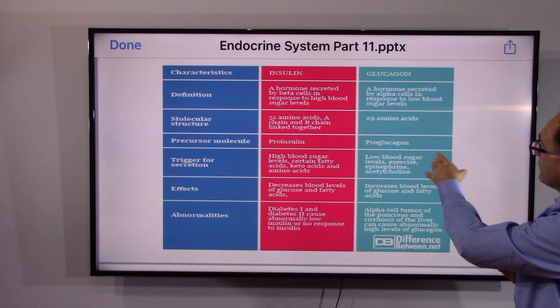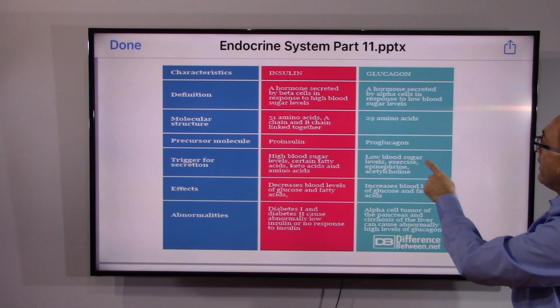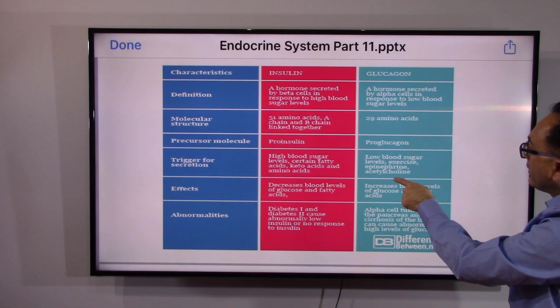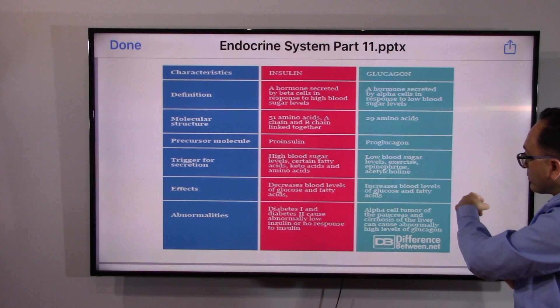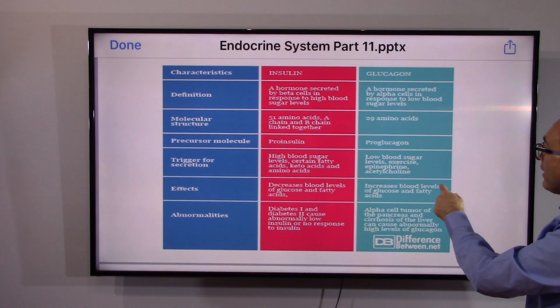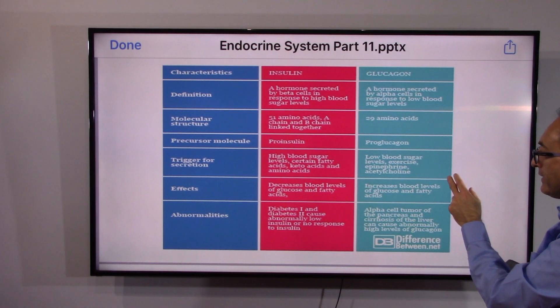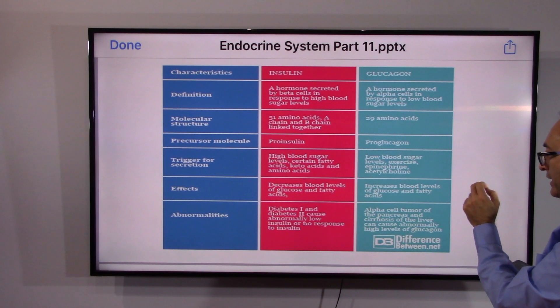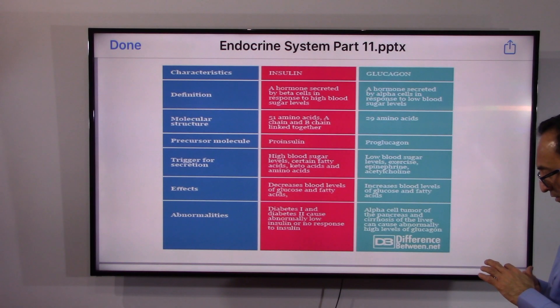For those more curious, there are molecular structures of pro-insulin versus pro-glucagon. Insulin is triggered when there is a high blood sugar level, and glucagon when there is a low blood sugar level. Ultimately, insulin decreases blood levels of glucose and fatty acids, and glucagon does the opposite. Diabetes type 1 and type 2 cause abnormally low insulin or no response to insulin; alpha cell tumors of the pancreas and cirrhosis of the liver can cause abnormally high levels of glucagon.